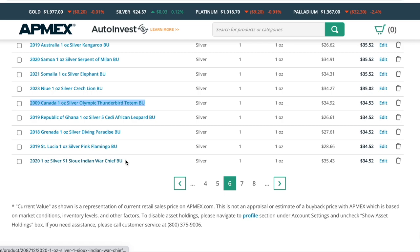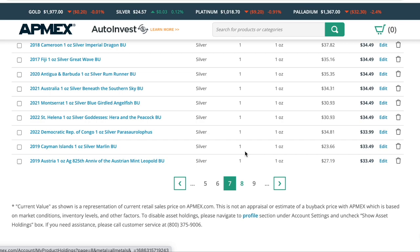Republic of Ghana leopard. We have the diving paradise, the flamingo, the Sioux Indian chief — gorgeous coin. You're starting to see right here that we're getting a balance of what I paid for the coins and what they're worth today. As time goes further and these are harder to find, this should tick up a little bit, so that even when I paid $36 for a coin, it will still be on the positive side. Time seems to work in our advantage on these types of coins.